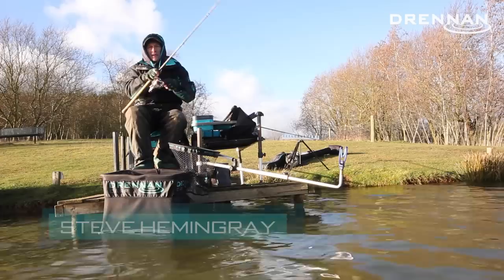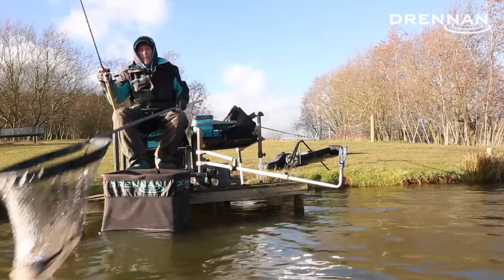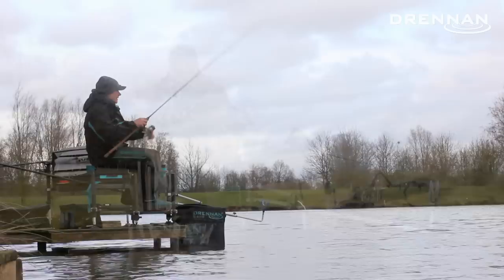I'm here at Medellins Fishery today to demonstrate a method I used to win a match here a couple of weeks ago — fishing a little soft feeder rod on the 14 meter pole line when the conditions are a bit too windy for the pole, catching skimmers up to a pound.